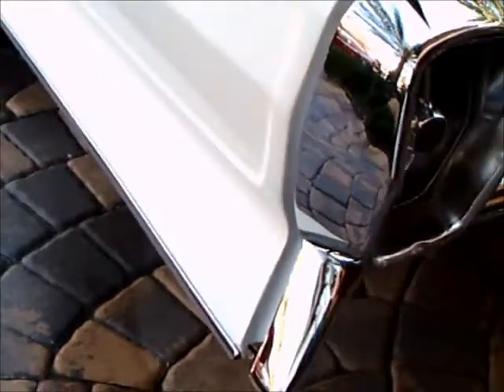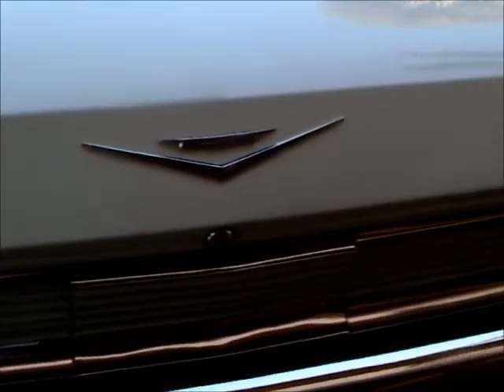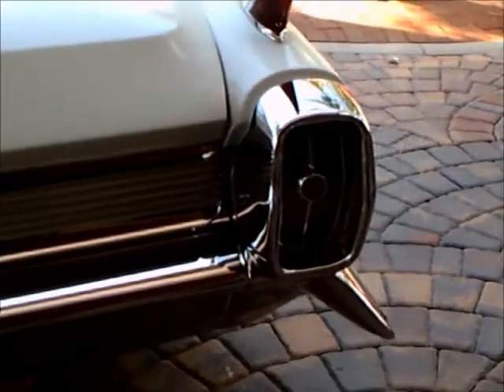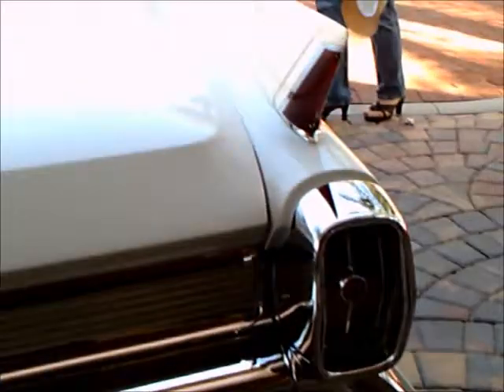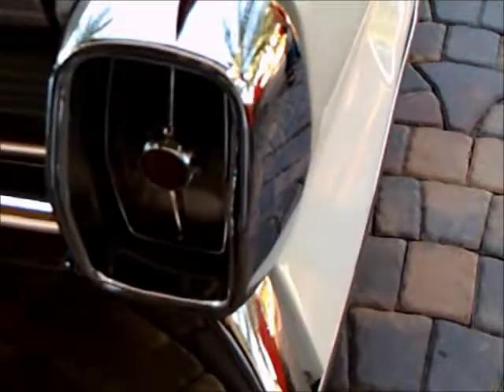A lot of creases in that back quarter panel. There's the tail light, and there's the chrome piece going across the back. Not a lot of ostentation, but it definitely is not confused with any other car.